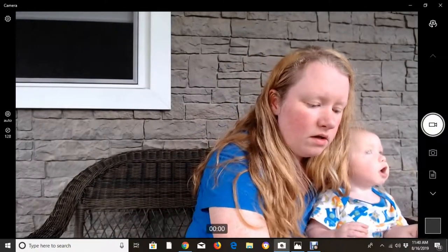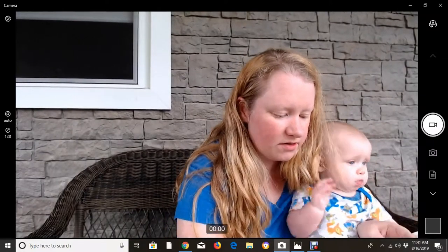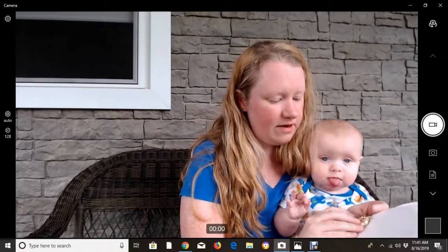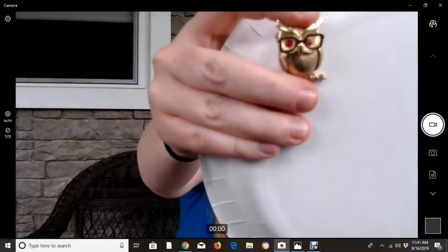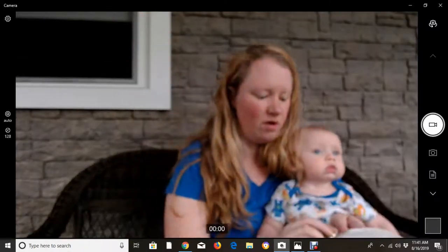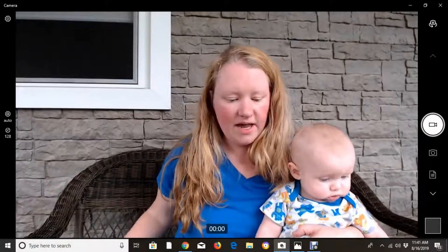Look at all this stuff I got for $24 including shipping! My favorite is this piece by Coventry — it's a little owl brooch. It has what look like ruby eyes and the glasses move up and down — isn't that adorable? I know someone will love that; it would make such a cute teacher gift. I want to get it listed as soon as possible since school is starting soon.